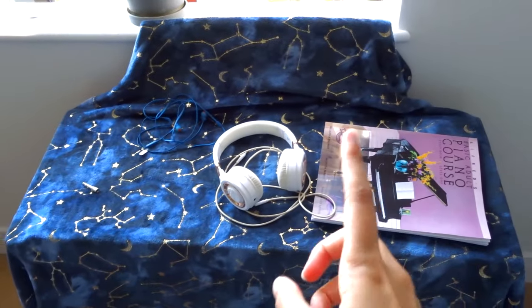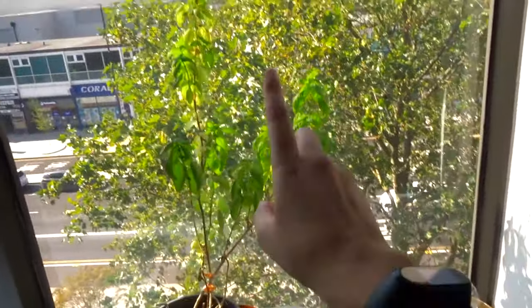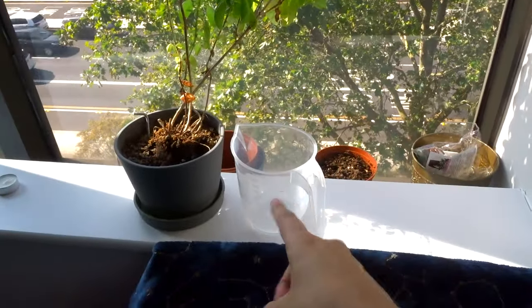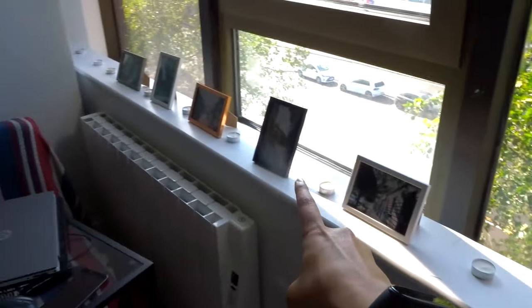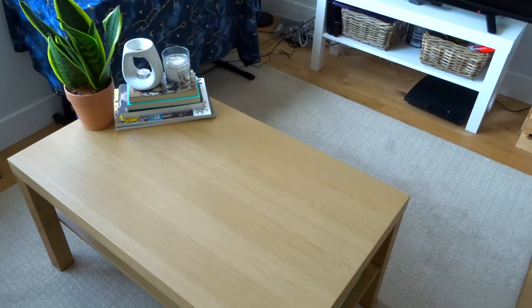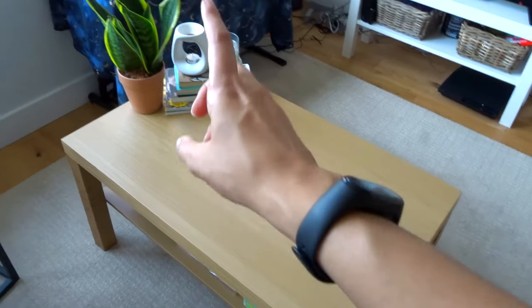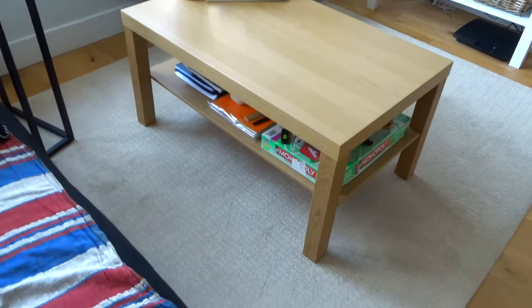We've got a lamp and this is a keyboard that I got a few months ago. Here on the windowsill I've got my basil plant and this is the thing to water it. I have more vases down there. These are all pictures from when I was in Poland — I miss those times, it was really fun and I missed the friends I made there.